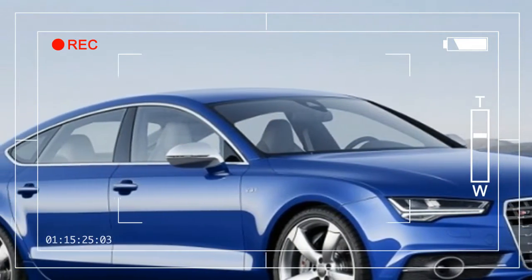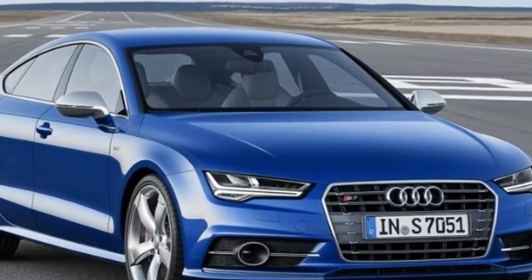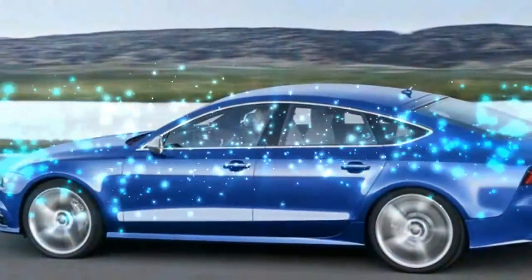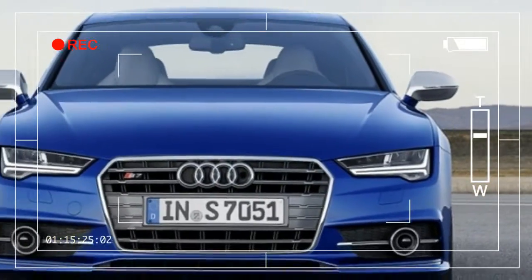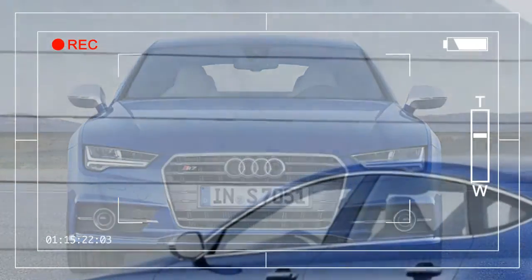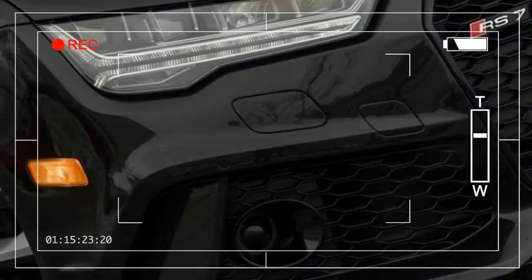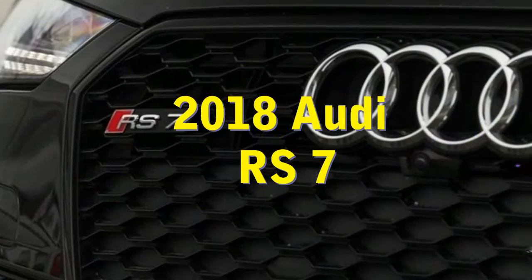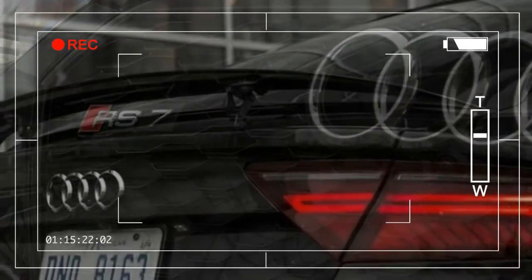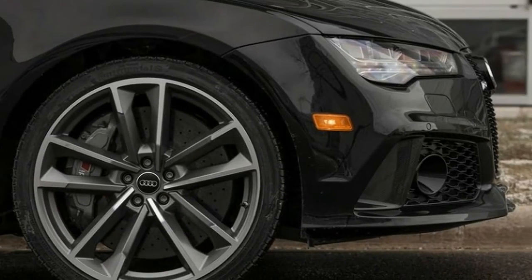Both models are based on the Audi A7, itself a desirable and different luxury car spawned from the far more conventional A6 sedan. Where the A7 boasts a 3.0-liter supercharged V6, the S7 uses a 4.0-liter twin-turbo V8 rated at 450 horsepower and 406 pound-feet of torque. The RS7 steps up to 560 horsepower and 518 pound-feet in standard tune, or an astounding 605 horsepower and 553 pound-feet in the RS7 Performance — if you're paying for the RS7, you might as well go all the way.